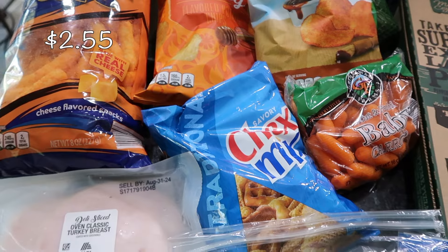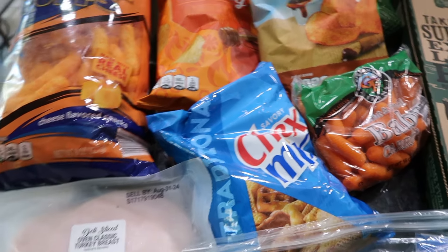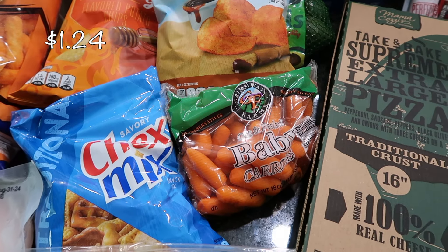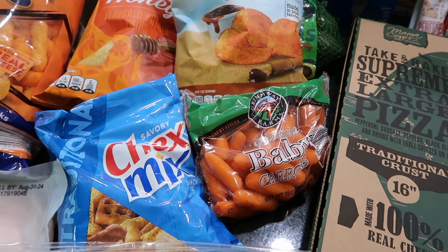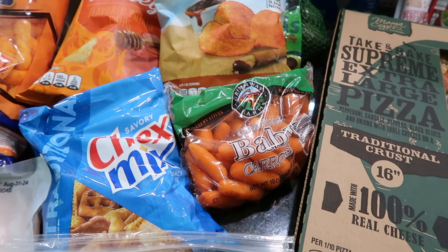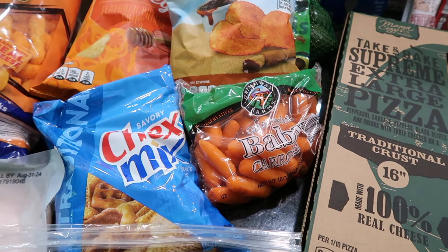Another crunchy option: some Chex mix — my other son has been asking for some of these too, so I picked that up. I also got some baby carrots. I'm waiting to go to Costco but we have absolutely no carrots, and a lot of things are depleting. I definitely need to be gearing up to go to Costco.